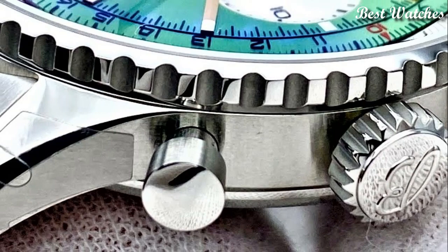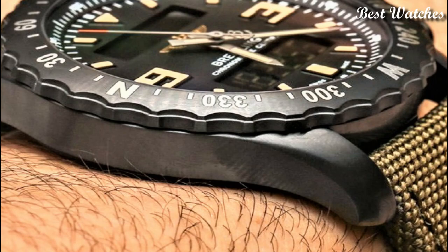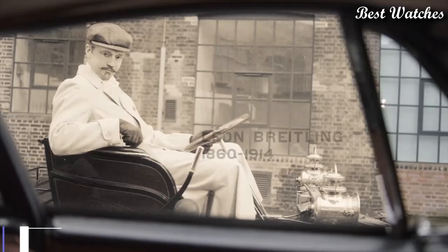Hello everyone, today I am going to show you the best Breitling watches for men of 2023 based on specifications. Please like, comment, and subscribe to my channel for more videos, and press the bell icon button for new video notifications.